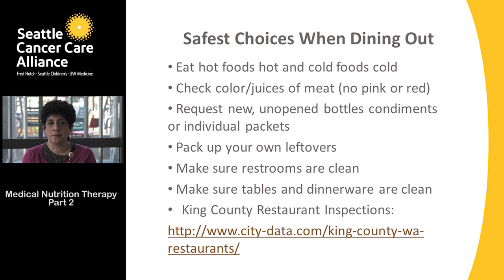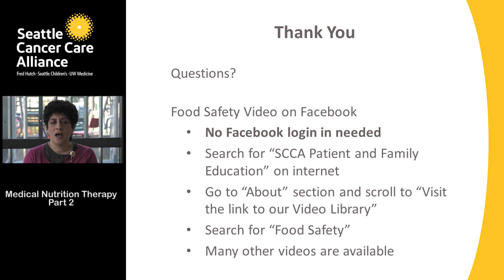For those in the Seattle or King County area, there is a local website where you can check your restaurant's ratings and any inspection issues. The food safety class is also available on Facebook — you don't need a Facebook login. Search for SCCA patient and family education on the internet, go to the About section, scroll down to Visit, then search for food safety. There are other interesting videos available as well.